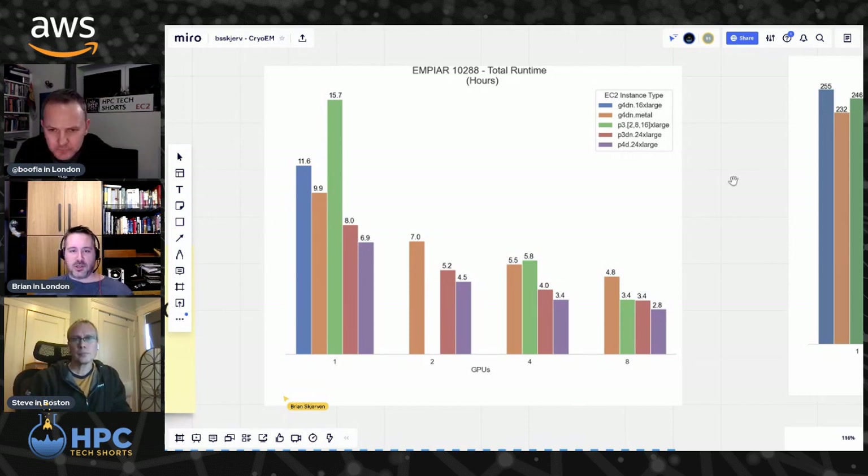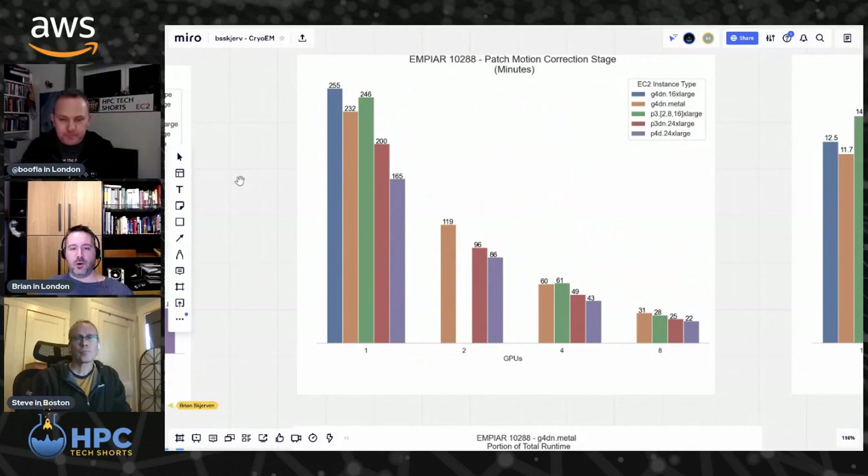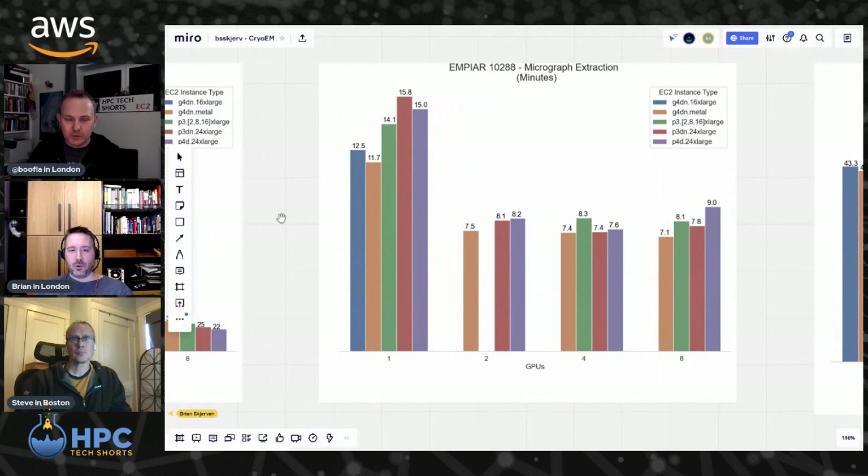What gets really interesting is when we start to look at these stages individually. This is one of the early stages — motion correction. The images that they take can actually move when they're taking lots and lots of images off the microscope, so we've got to do a little motion correction — it's kind of like Photoshop on steroids. This step scales really well up to eight GPUs, so in this case it makes sense to pick a large instance type like a P4D that has eight of these GPUs on it. But for another step — extraction, where we're pulling out those templates — it doesn't make sense to run on eight GPUs because you're not going to gain any more performance and you're going to pay more. So let's run on a smaller four GPU instance, or run two jobs and make use of two GPUs per job.